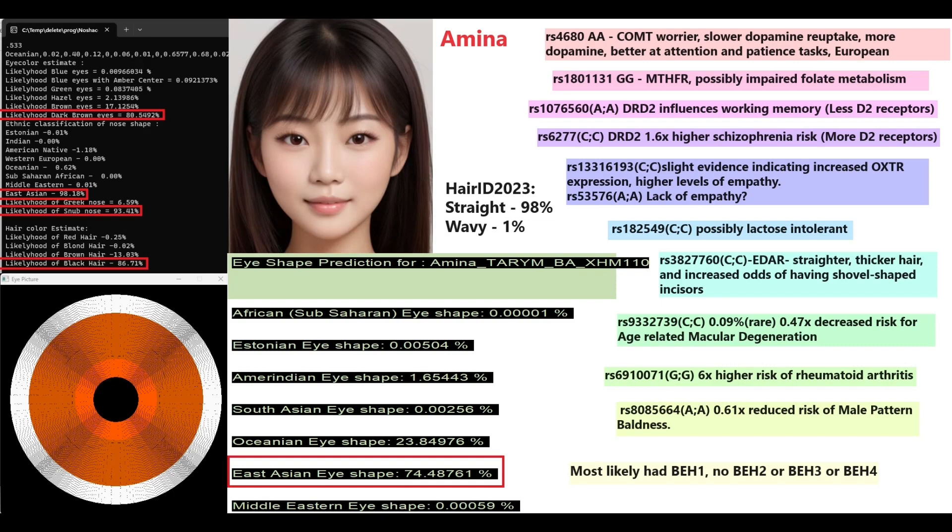In DRD2 she has one rare genotype causing fewer dopamine D2 receptors and another common one increasing dopamine D2 receptors — what I call 'proliferentine' on my channel. She does not have the European no-go learner mutation and has higher odds of schizophrenia. For OXTR she has one genotype for higher empathy and one for lack of empathy; I place more weight on the latter, so I consider her to carry the so-called sociopath gene.